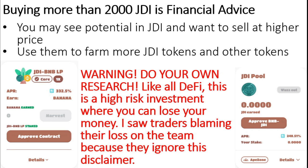But a fair warning and disclaimer: do your own research. Like all DeFi, this is a high-risk investment where you can lose all your money. Also, traders should not blame the team for losses when they ignore this disclaimer.